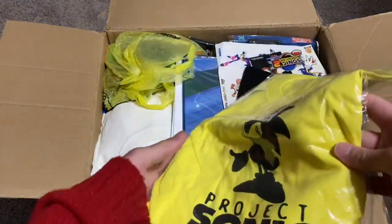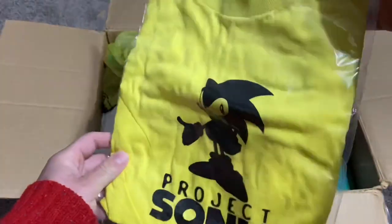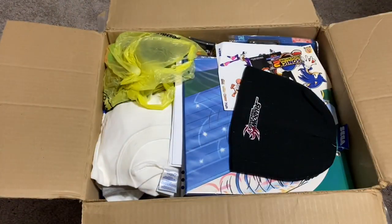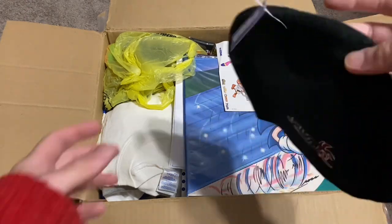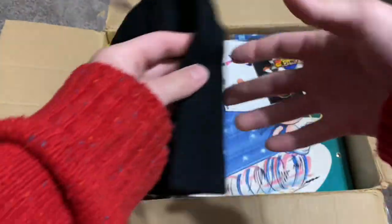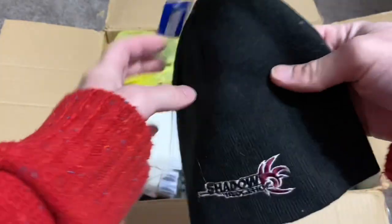Looks like here we have a shirt — Project Sonic. This is a Shadow of the Hedgehog beanie. This was actually a pre-order bonus for the game here in the USA at GameStop. I remember I got one of these back in the day.